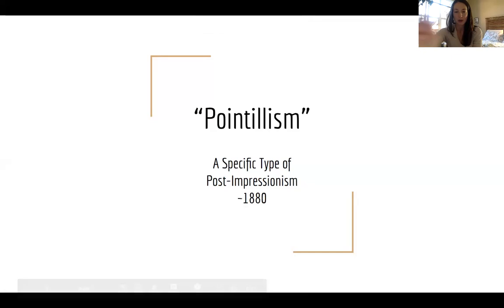Pointillism. I'm wondering if you've ever heard that word before. To give you a little bit of context, it is a specific type of post-impressionism. So remember we studied impressionism — Monet — and then we studied post-impressionism like Van Gogh.